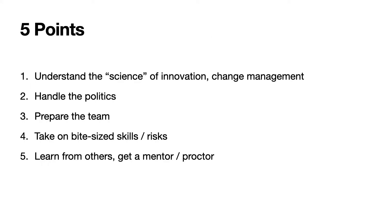I will be covering five points today. Number one, understand the science of innovation and change management. Number two, handle the politics. Number three, prepare the team. Number four, take on bite-sized skills and thus risks. And number five, learn from others — get a mentor or proctor.